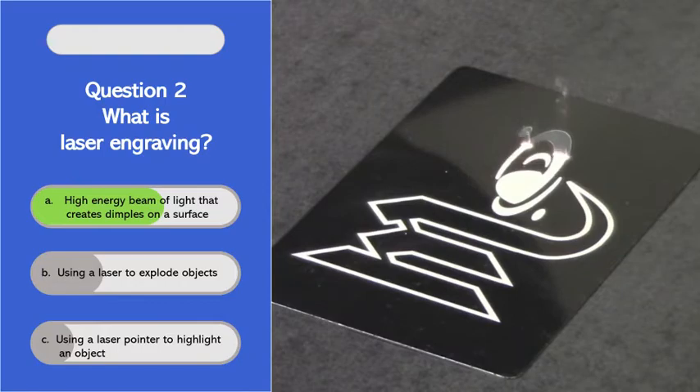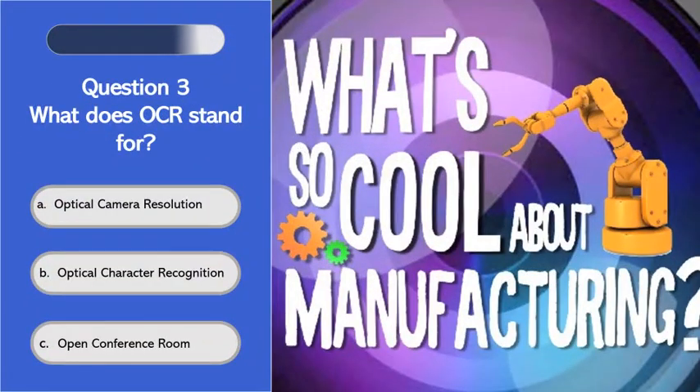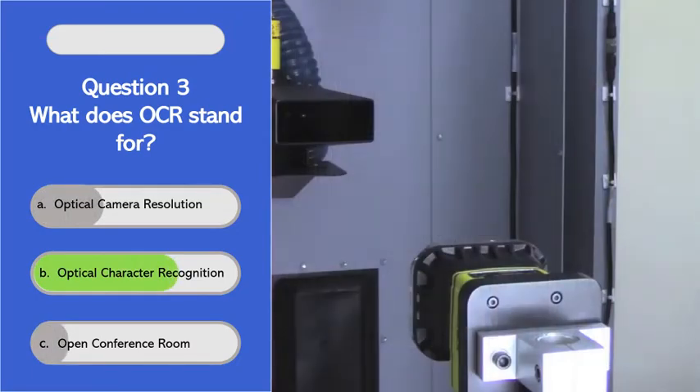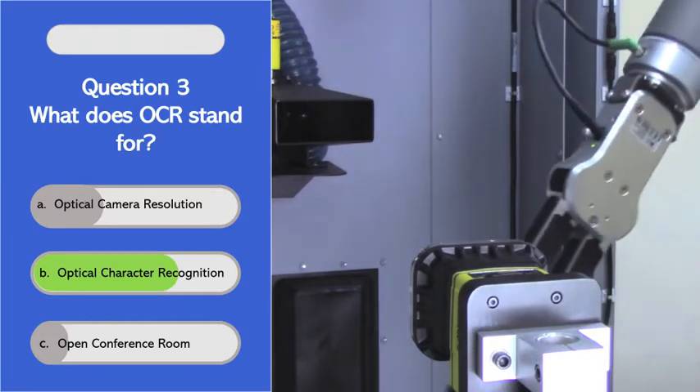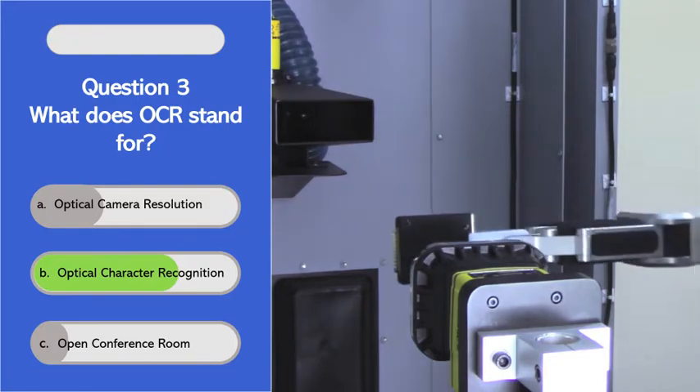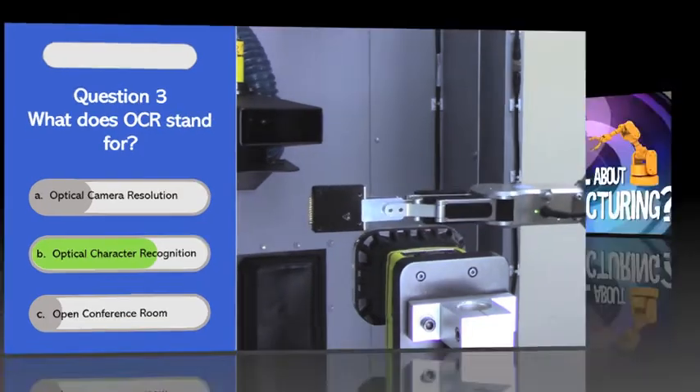What does OCR stand for? OCR stands for Optical Character Recognition. The way that works is that when we laser mark, let's say a serial number — one, two, three, A, B, C — a camera will then train on each of those letters.